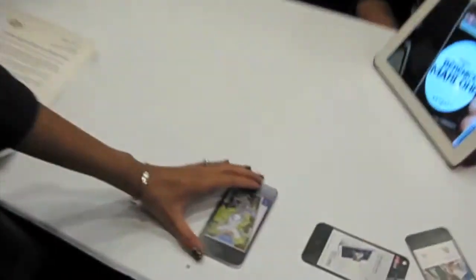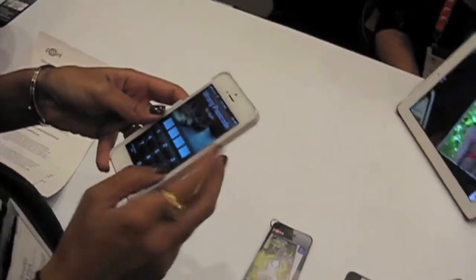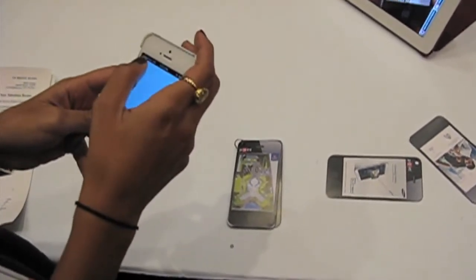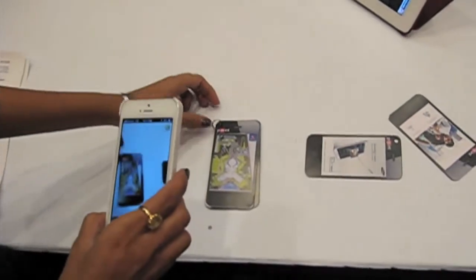So I'm going to do a quick demo for you. Imagine this image — this is a real estate campaign. Imagine that this image is on a billboard, or it's in a magazine, or it's on a television screen. You take your telephone, you download the Point app, and you can scan any sort of image. So I'm going to scan this one.